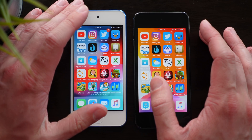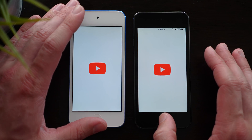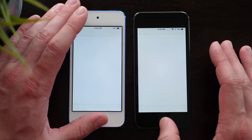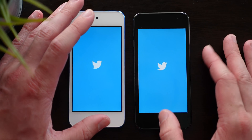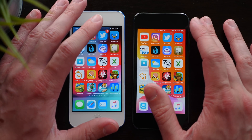Kicking it off with YouTube — loaded a little bit quicker on iOS 12. Next up, Instagram — again, just a little bit quicker on iOS 12. Next up, Twitter — always takes a second, I feel like, on every device — and definitely loaded for sure quicker on iOS 12.